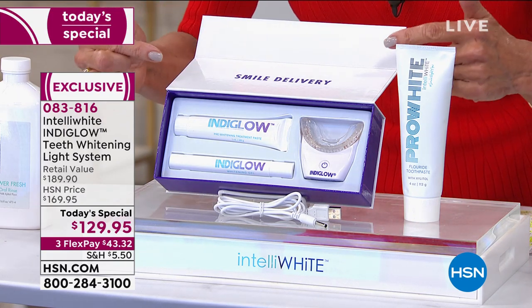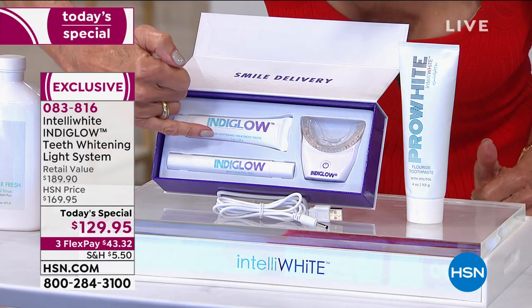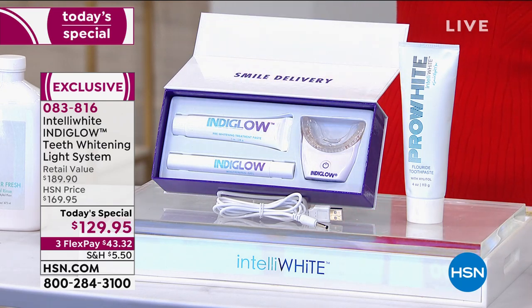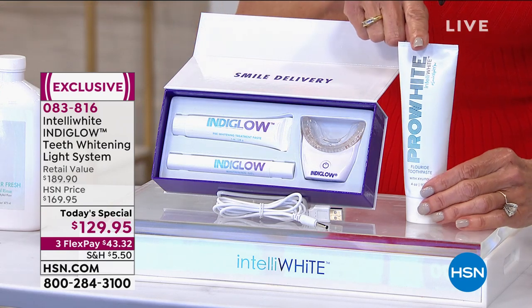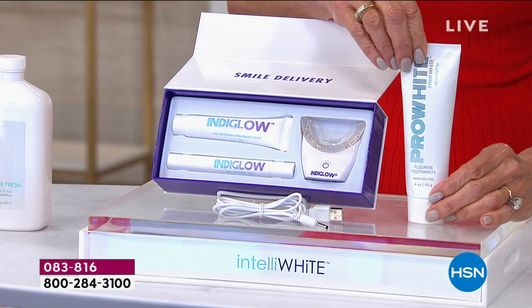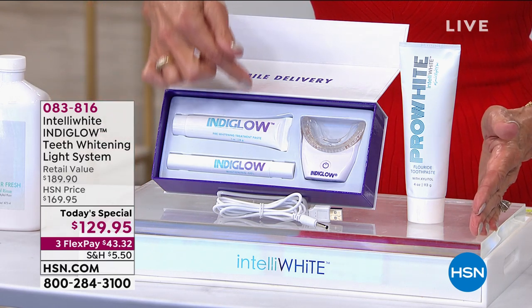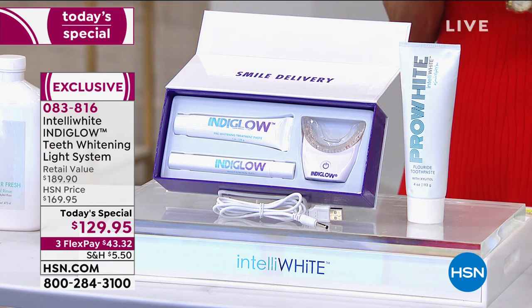Let me show you what you're getting. This is a one-time purchase — smile delivery. You're going to get the whitening paste, the whitening gel with 20 applications, and the actual indigo teeth whitening light. That's a $169.95 value. But we didn't stop there — you're also getting a full size of the award-winning toothpaste, a $19.95 value. The total value is $189.90, but today it's $129.95 — that's about $40 less. Three flex pay on any card, four payments on your HSN card.